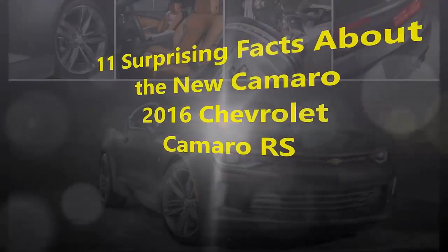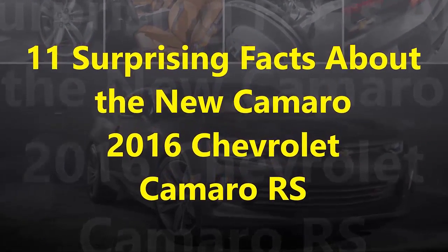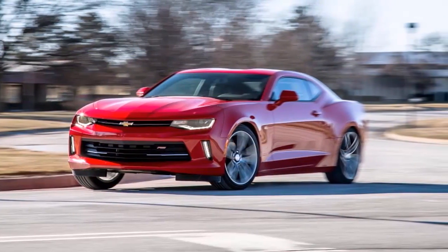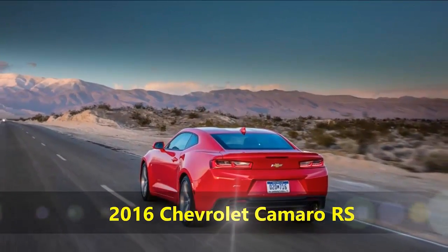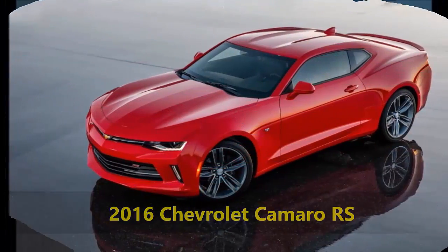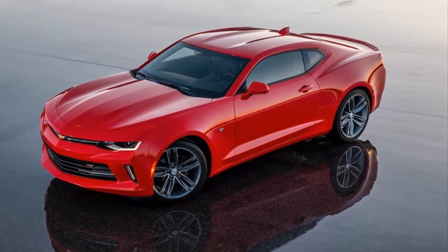This is 11 Surprising Facts about the new Camaro, the 2016 Chevrolet Camaro RS. The sixth-generation Chevrolet Camaro will go on sale later this year, and while its appearance is very similar to that of the fifth-generation model, it is new from the ground up. Here are 11 key details that reveal just how much has changed.